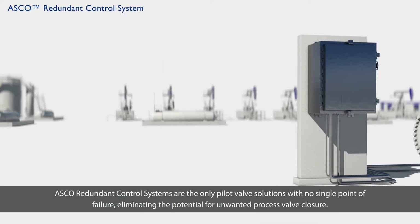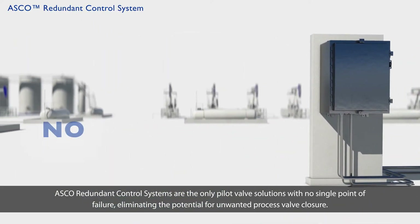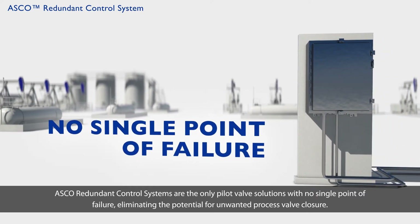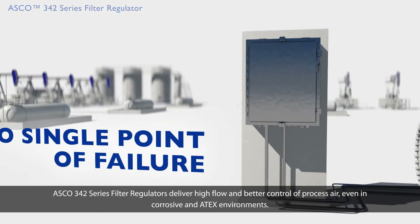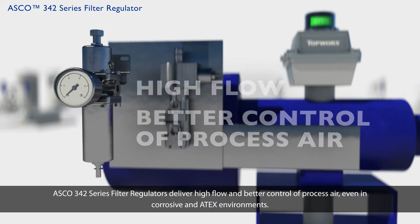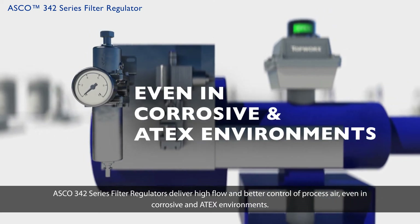ASCO redundant control systems are the only pilot valve solutions with no single point of failure, eliminating the potential for unwanted process valve closure. ASCO 342 series filter regulators deliver high flow and better control of process air, even in corrosive and ATEX environments.